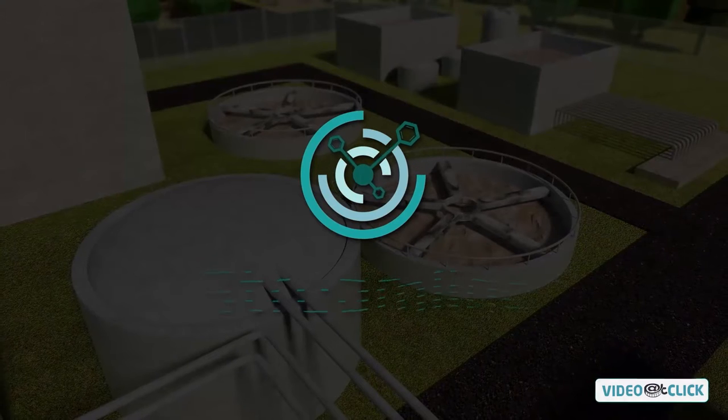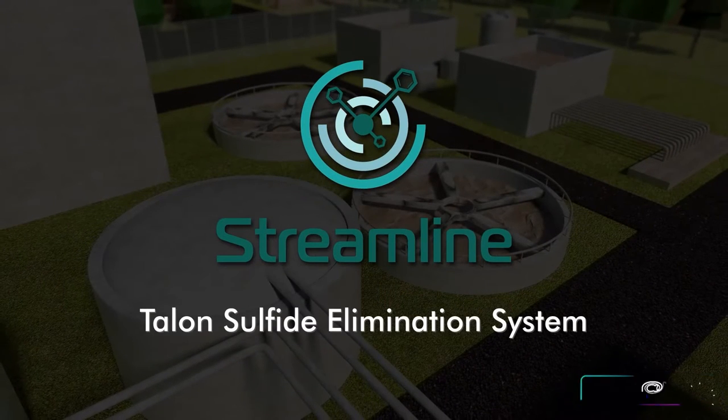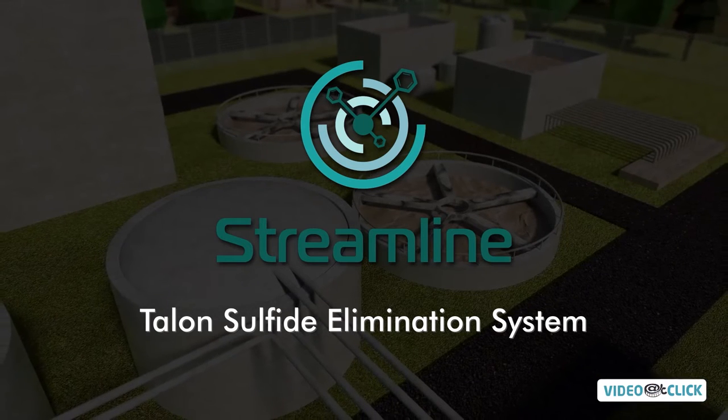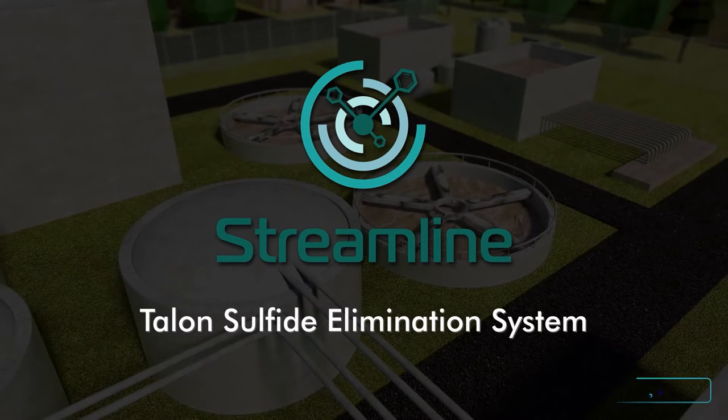Streamline's Talon sulfide elimination system converts sulfide into inert, unreactive and safe elemental sulfur. It's a highly effective and rapid liquid redox chemistry process that has been successfully utilized in the U.S. and abroad for over a decade.